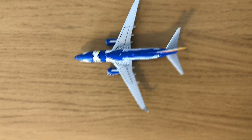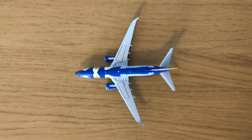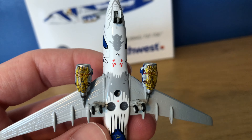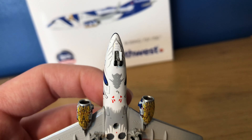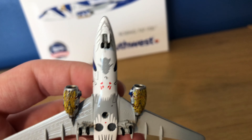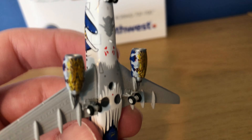Then you've got the registration at the bottom, which is November 946 Whiskey November. Then you have the American flag on the tail and then the special Southwest delivery tail at the top. Moving to the other side, it is identical just with the cargo luggage doors there in the front above that antenna, and then in the back to the bottom right of the registration.